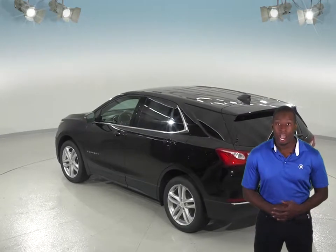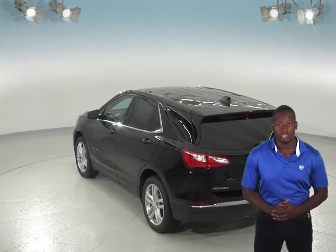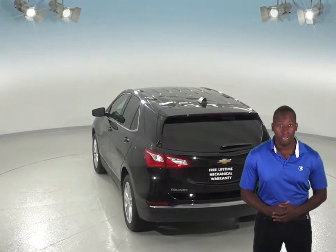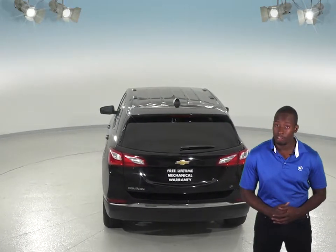For better stopping power, the 2019 Chevrolet Equinox brake rotors are larger than those on the Infiniti QX50. In a test going from 70 down to 0 miles per hour, the Chevrolet Equinox stops at a 20 foot shorter distance than the Infiniti QX50.